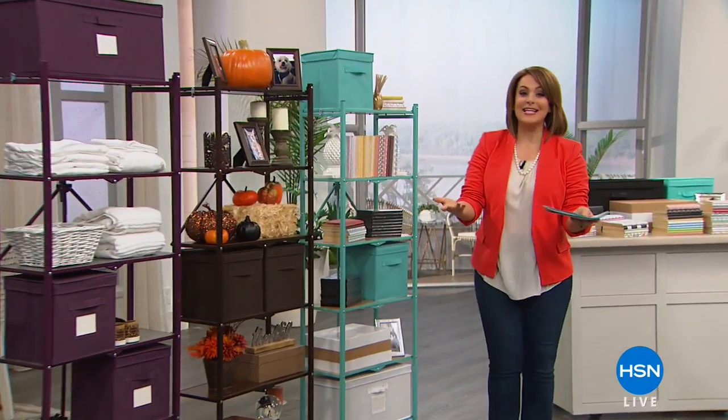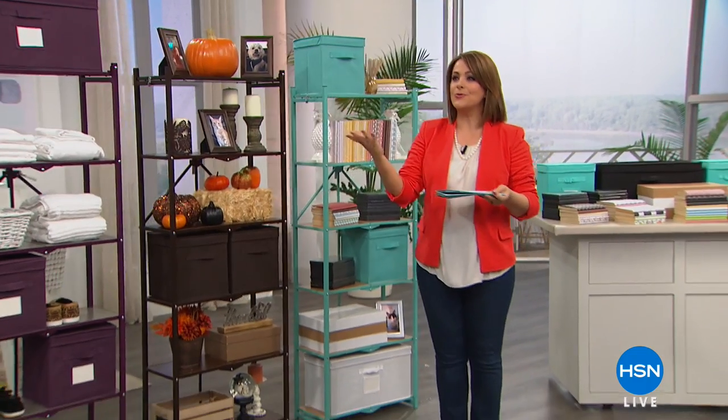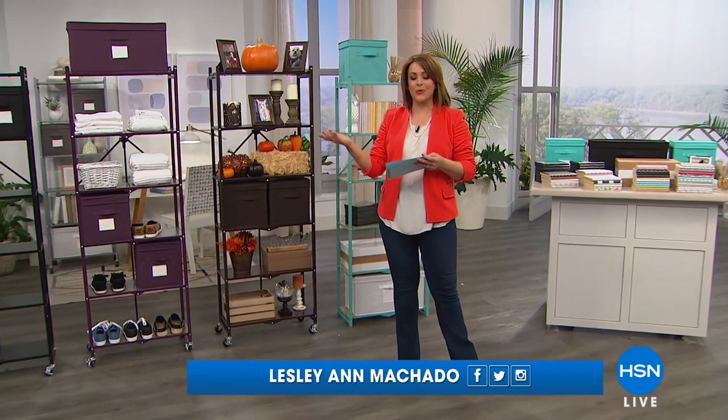Welcome into HSN. My name is Leslie. We are going to take care of some great little issues and solutions, whatever it is you have pending in your home. I've got an hour of really great problem solvers for you.